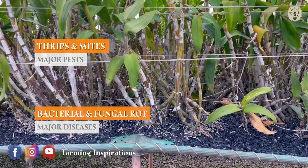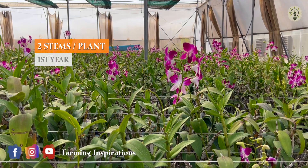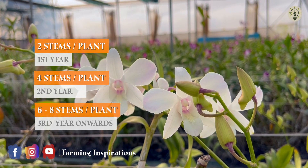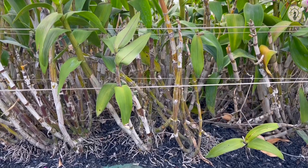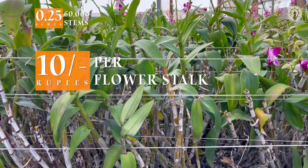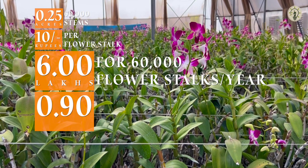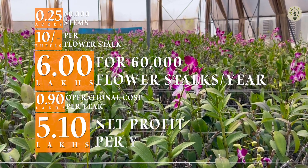Flowering starts 6 months after plantation. During the first year, the crop yields 2 stems per plant, followed by 4 stems per plant in the second year. From the third year onwards, the plant yields 6 to 8 stems per plant. On an average, the anticipated yearly yield per 0.25 acres of area is 60,000 stems. If each flower stock is valued at Rs. 10, it would yield a total gross income of 6 lakhs. Excluding initial investments, the operational cost for a year incurs around 0.9 lakhs, thereby fetching a net income of 5.1 lakhs.